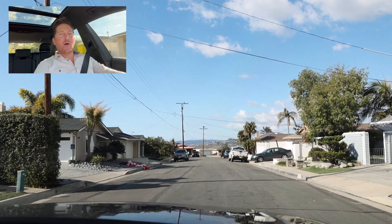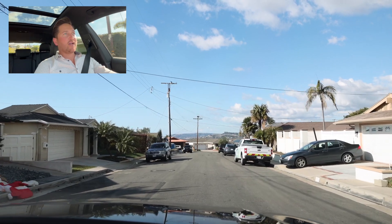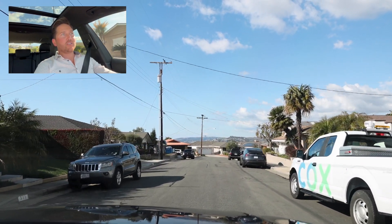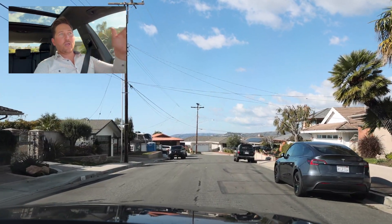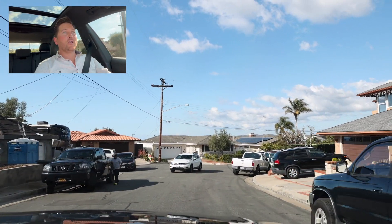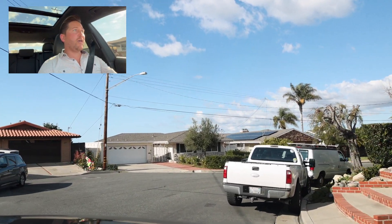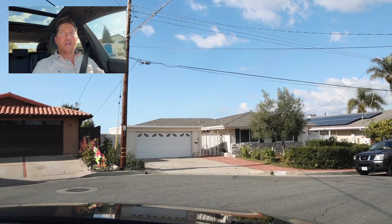The cons: above-ground power lines. Some people will say they hate the fact that there are power lines. The good thing about the power lines — if there is a silver lining — is they're in the front. So you're not looking through power lines to see the ocean view, but there are power lines up here on Avenida Teresa. That's one of the cons, but otherwise there's not much to say in the way of negatives.